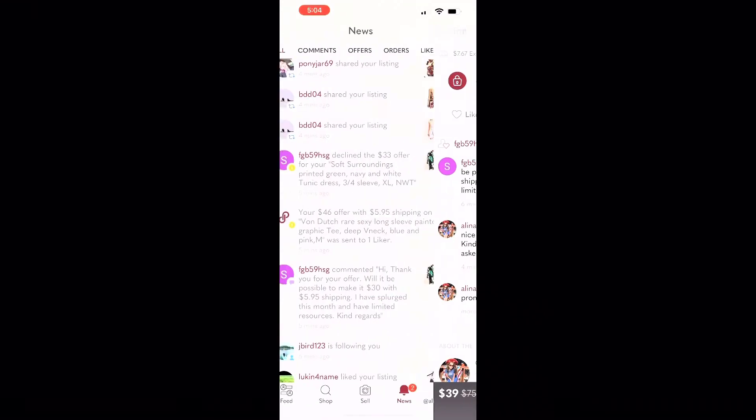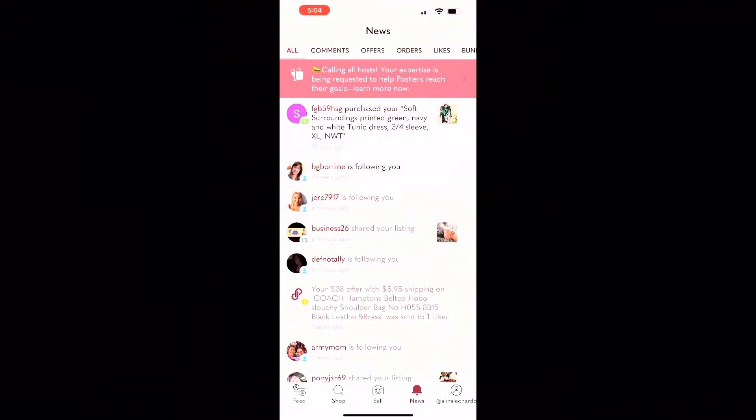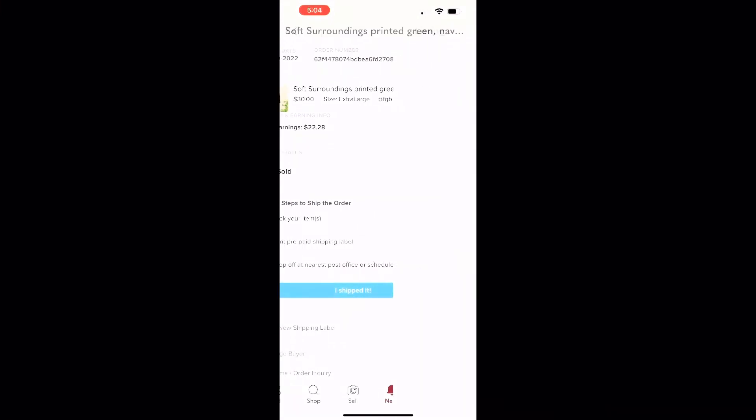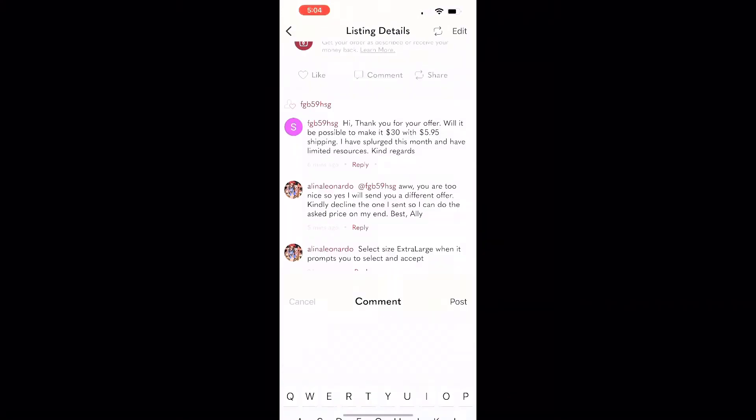A few moments later she accepted my offer — thank you very much! I packed and shipped right away. I usually send a text within the listing right after somebody purchases something, thanking them and letting them know I will ship today or tomorrow.